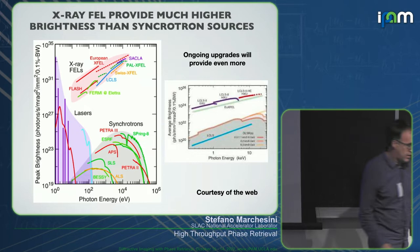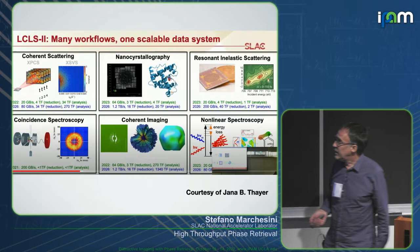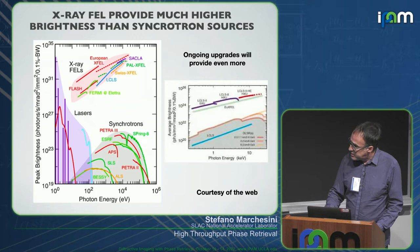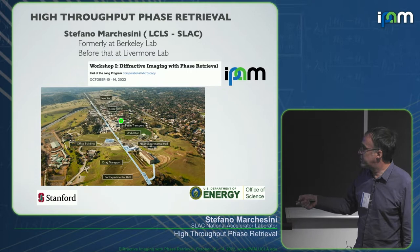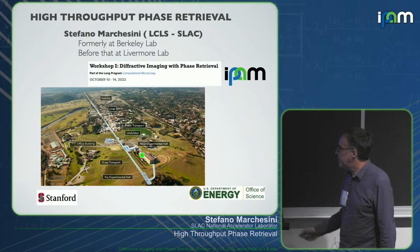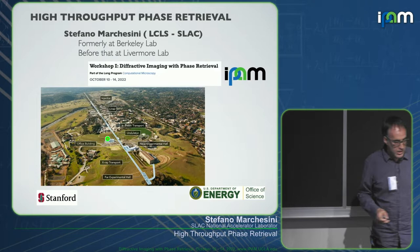With the new LCLS-2 upgrade, there's going to be a big gain in number of photons. LCLS-2 is coming online soon — it was delayed a bit due to the pandemic. It's a big upgrade where the rep rate increases significantly. The machine is on the SLAC campus, which is next to Stanford. It's a big building, about two miles long, and it used to be the longest building in the world before LIGO. It goes under the freeway — there's a big accelerator — and produces X-rays in an undulator.